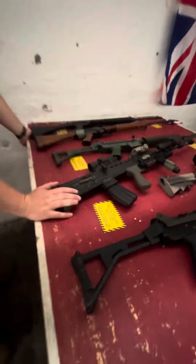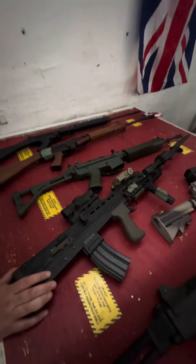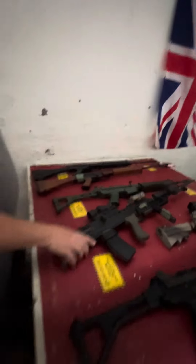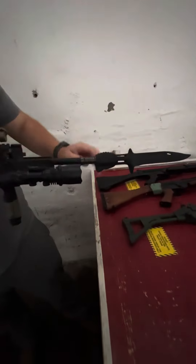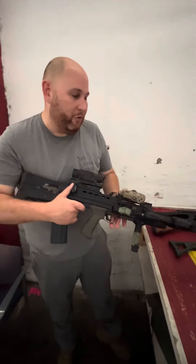G&G L85 A2 with blowback — these are really cool guns. This is the ETU version, which I'd highly recommend; a lot of fun. You can see the bayonet on the front — it also has a rubber bayonet, which is great. This one came from English Kiwi over in the UK, which is a really cool gun store.